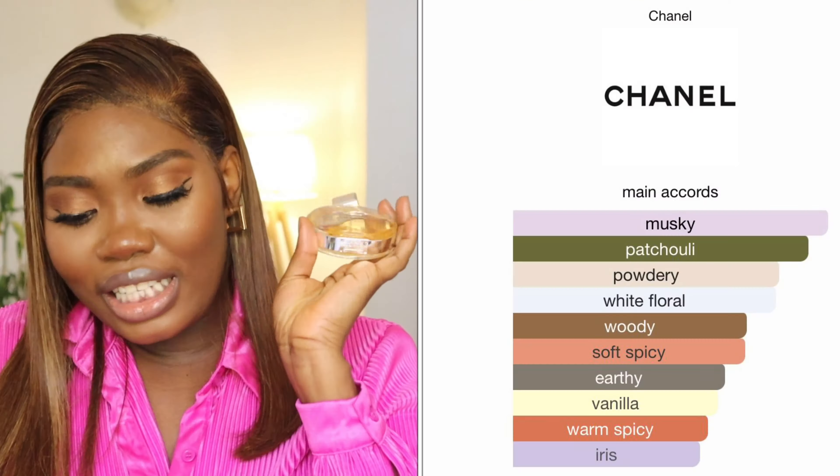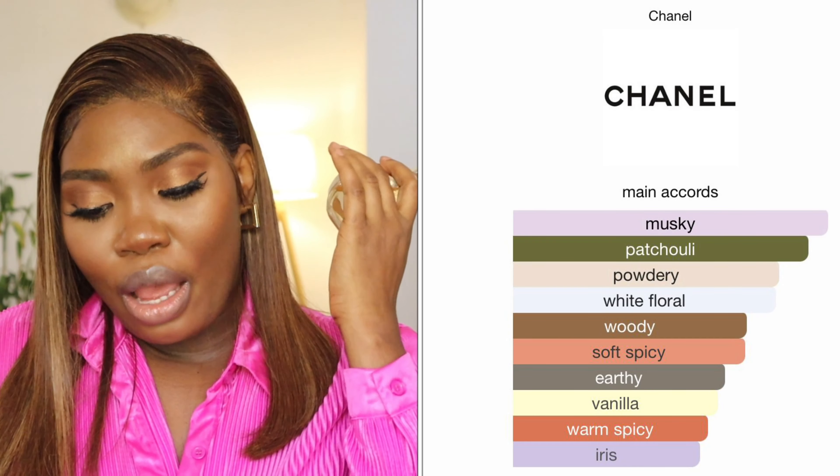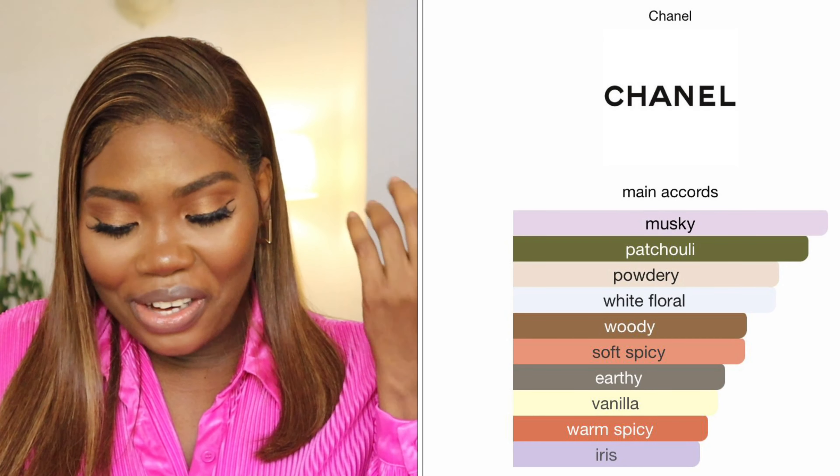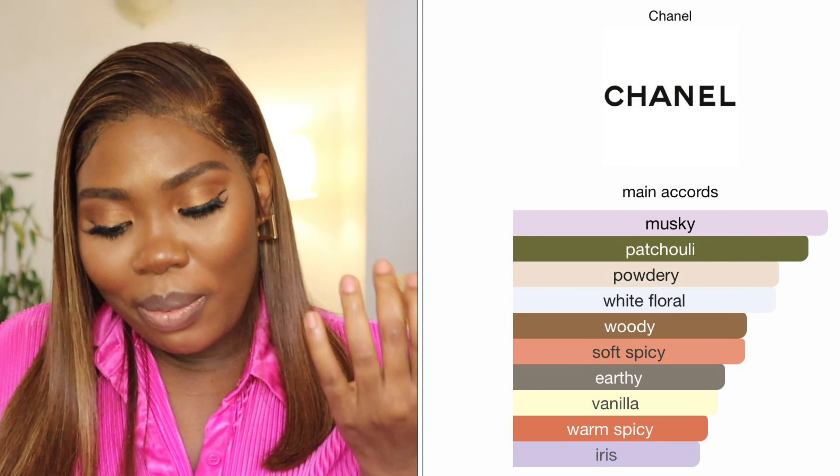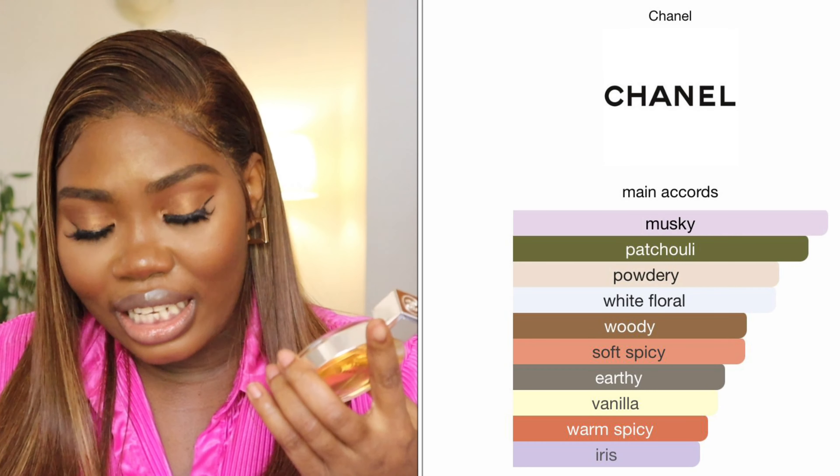The main accords in this Chanel Chance perfume are musky, patchouli, powdery, white floral, woody, soft spice, earthy, vanilla, warm spice, and iris. You can smell the vanilla in it — it's not too much.